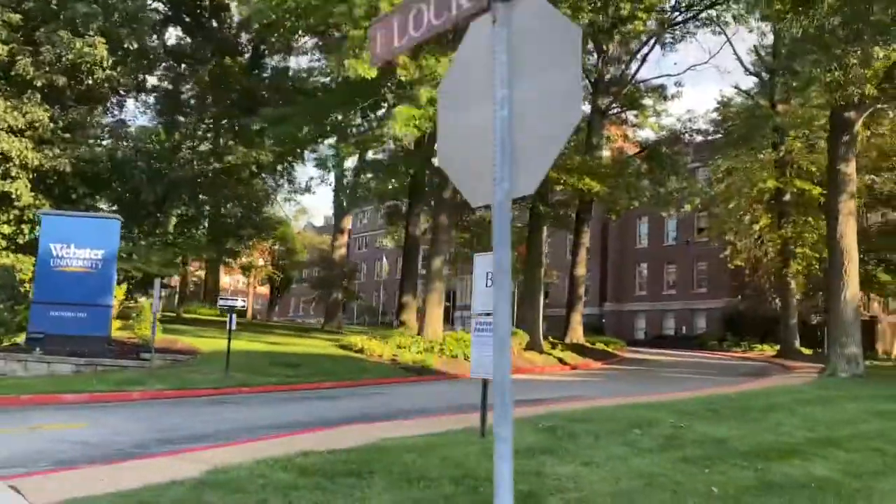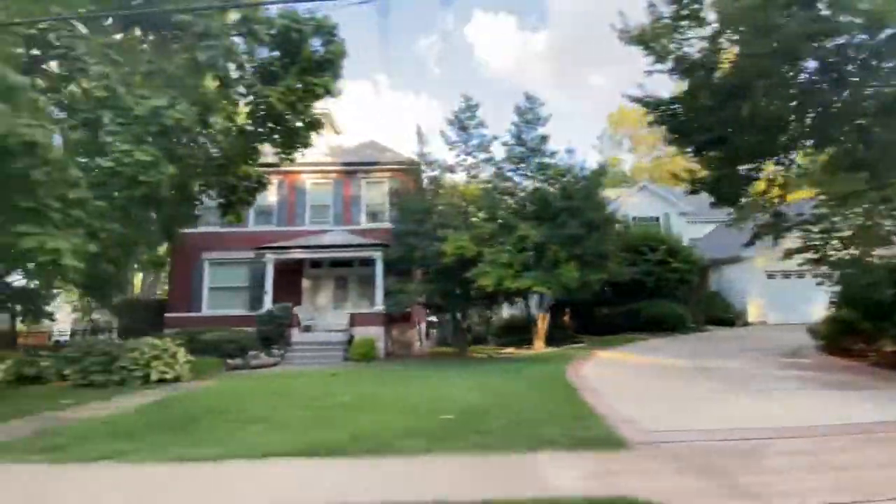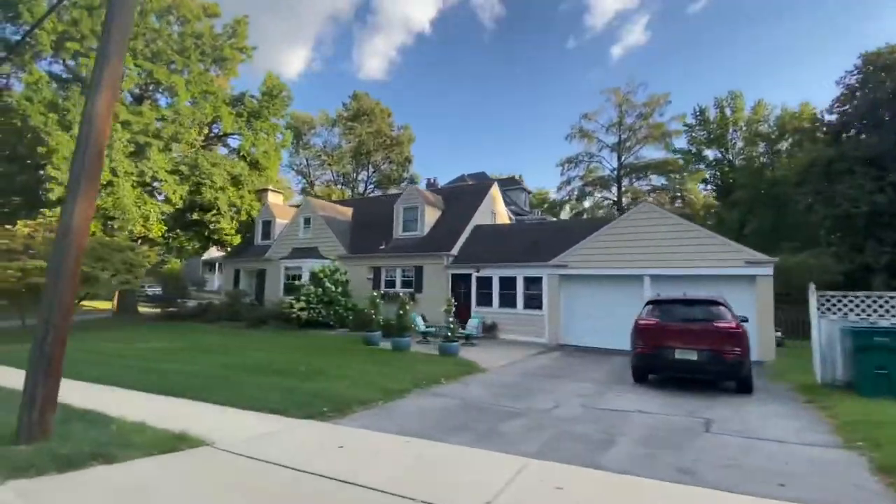So are you thinking of moving to St. Louis? Today we're in Webster Groves. We're going to take you around Webster Groves to show you everything the area has to offer. Make sure you stick around until the end of the video to see some real estate featured here in Webster Groves. You ready? Let's go!